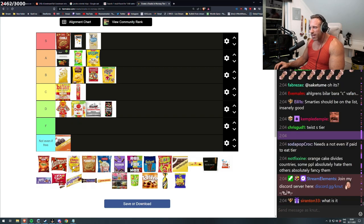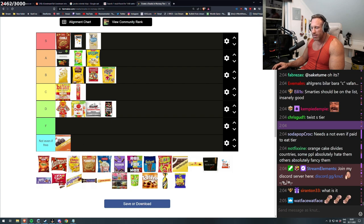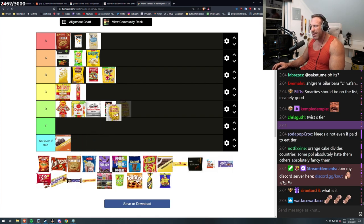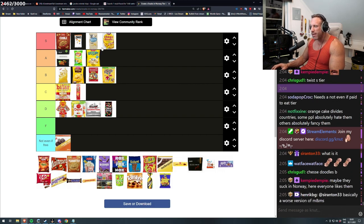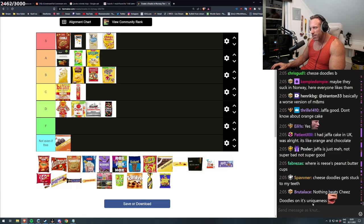Orange cake divides countries — some people absolutely hate them, others absolutely fancy them. Cheese doodles — oh! Is that an S tier? Is cheese doodles also S tier? Because it's impossible to stop when you first start with those — there's no way you can't just eat the whole bag. Nothing beats cheese doodles on its uniqueness.